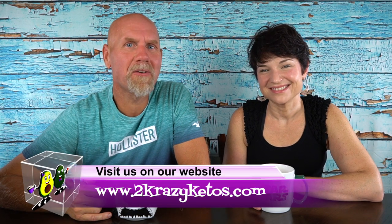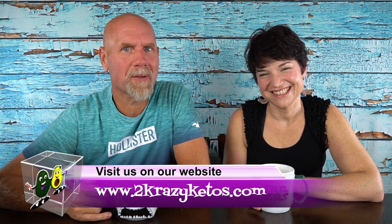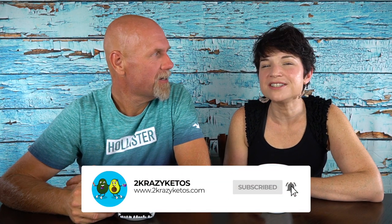If you're new to our channel, welcome. Here on 2 Crazy Ketos, we do different things like recipe videos, product reviews, and we talk about various keto topics. Every Monday we sit down on the couch for Keto on the Couch, where we talk about what's going on in our lives for the week. You can find us on Facebook, Instagram, and Twitter, and we have a website at 2crazyketos.com where you'll find all of our recipes. We upload at least five new videos every single week, so make sure you subscribe and hit the little bell icon so you'll be alerted every time we upload.